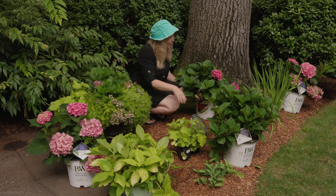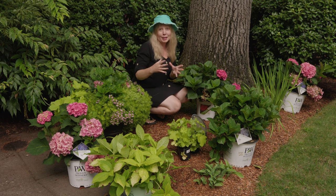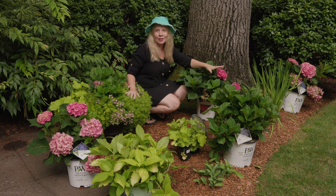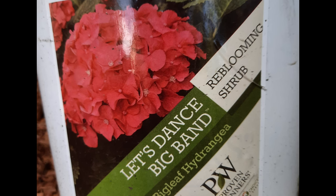Then I got this beauty here — this is Let's Dance Big Band, and they call it Big Band because it gets such big flowers. It's also in that continuum range of pink to blue depending on where you plant it. Let's Dance Big Band gets to be about two and a half feet tall and two and a half feet wide — still pretty small. Because this is part of the Let's Dance series it does rebloom and is hardy zones five to nine. I'm going to be putting this directly into the ground. Also notice the color is really saturated — you get a deep pink all the way to a deeper blue.